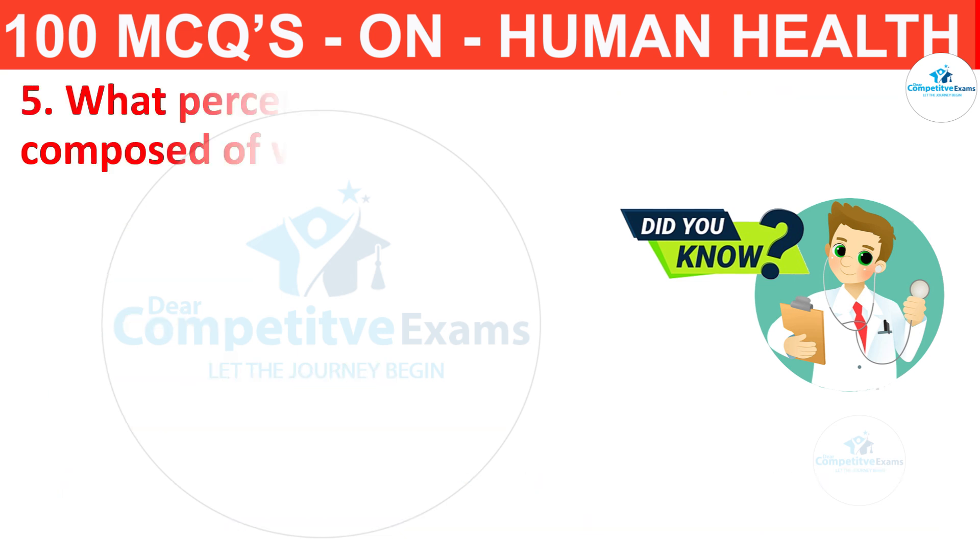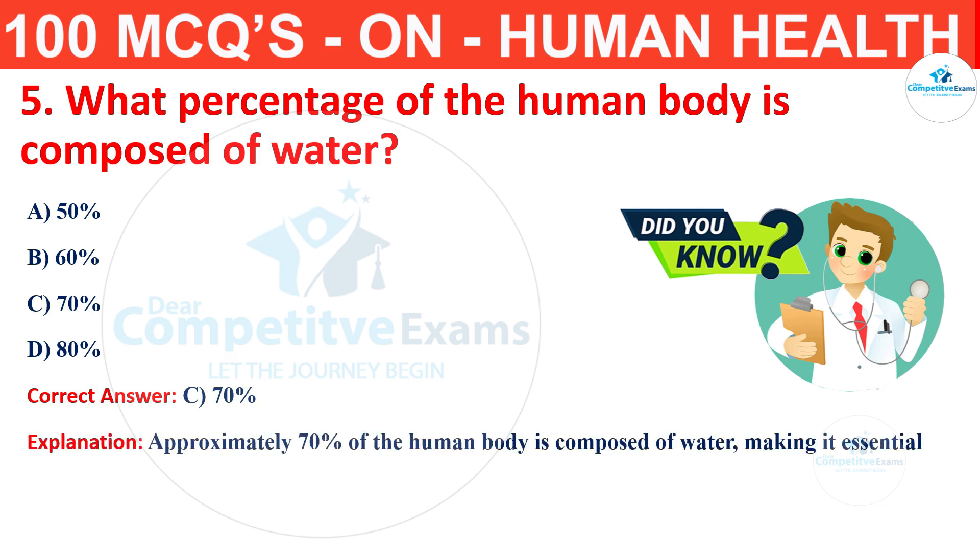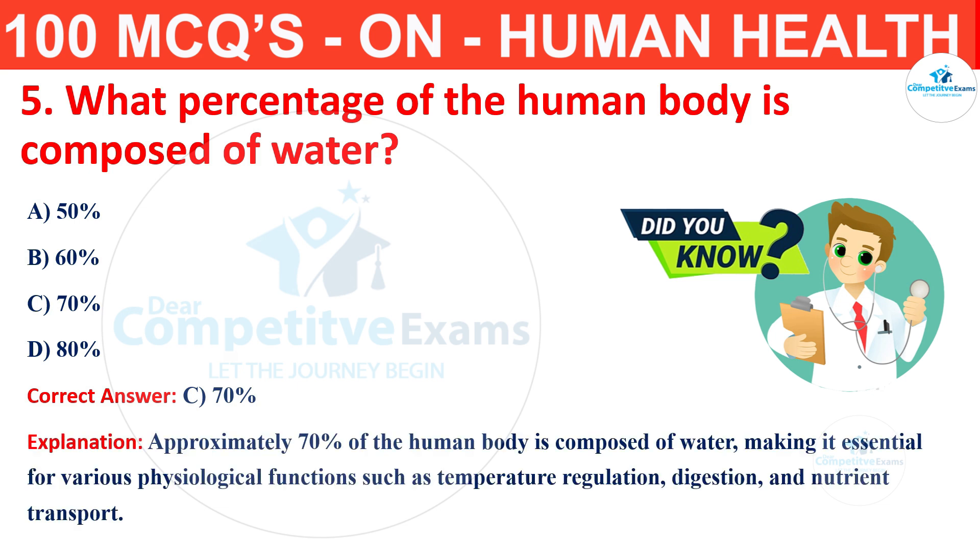Question number 5. What percentage of the human body is composed of water? Your options are 50%, 60%, 70% or 80%? The correct answer is C, that is 70%. Approximately 70% of the human body is composed of water, making it essential for various physiological functions such as temperature regulation, digestion and nutrient transport.